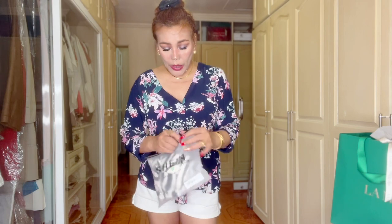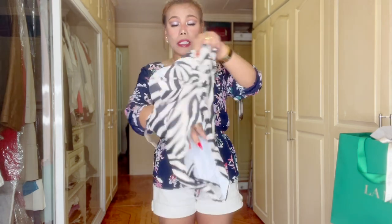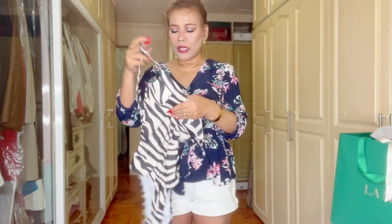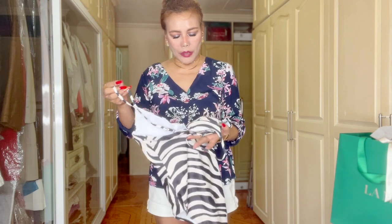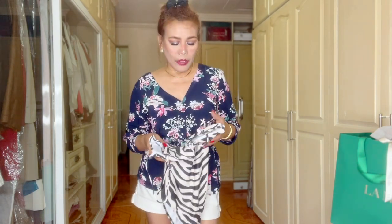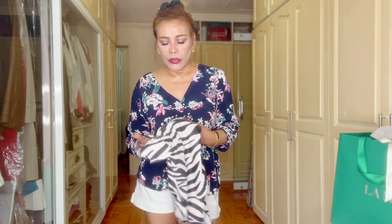And the last one — ang ganda ng print, it's an animal print like a zebra. This looks classy — it's a combination of black and white, and it's a one piece. Of course wala syang topper. Remember I also purchased last time yung mga beach kimono, which are very useful — kasi kung gusto nyo maglakad-lakad to the beach or sa resort or sa pool, at ayaw nyo masyadong showy or bulgar, pwede gamitin yung kimono. I'll try to wear that as well in a little while.